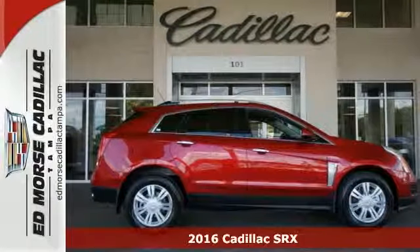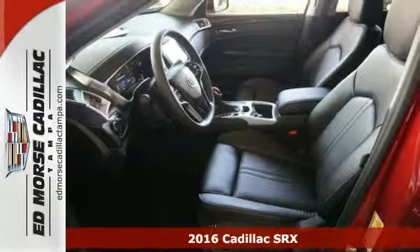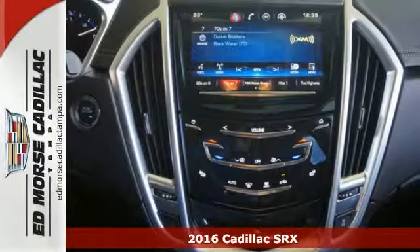Just picture yourself behind the wheel of this gorgeous 2016 Cadillac SRX. You can just imagine the possibilities in this luxury collection SUV.